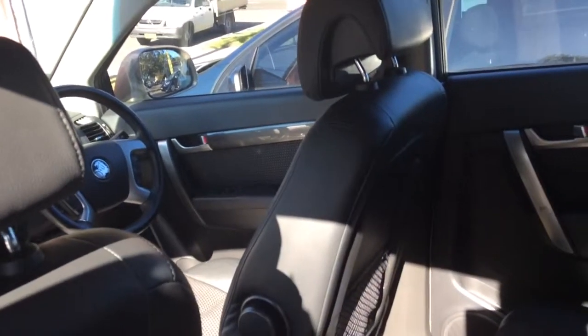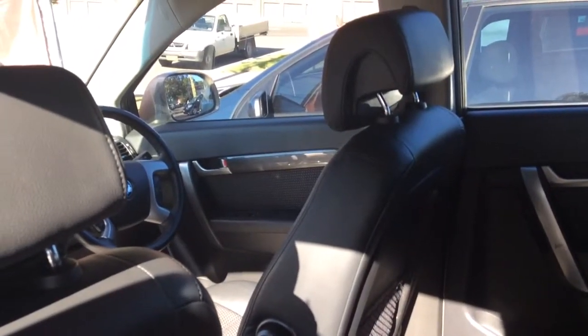We have finance options available. You can own this car for as little as $130 per week.